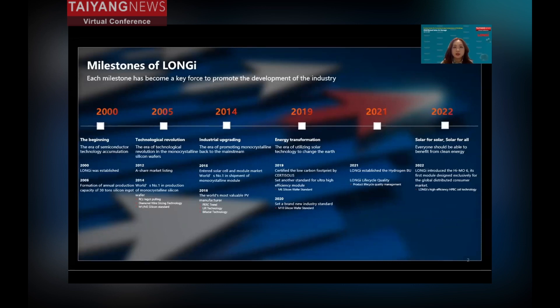Also in 2016, Longi started to commercialize the high-efficiency PERC cell on a large scale. At present, over 80% of PV modules use PERC technology, and it still remains highly viable.